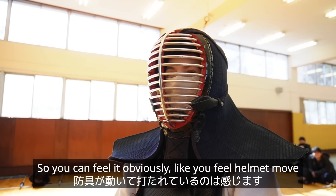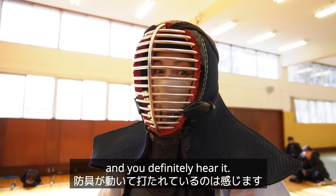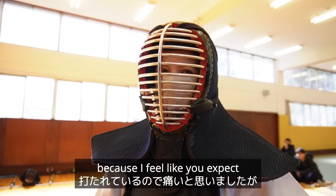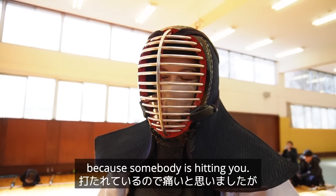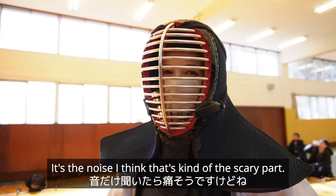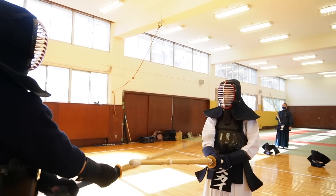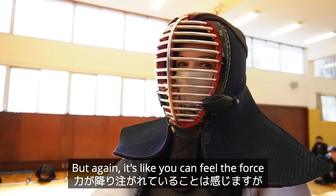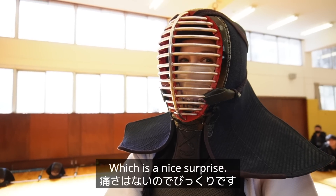You can feel it obviously — you feel the helmet move and you definitely hear it. It's kind of weird because you expect to feel pain or discomfort because somebody is hitting you, but the helmet definitely absorbs the shock. It's the noise that's kind of the scary part. That also doesn't hurt — you can feel the force, but it definitely doesn't hurt, which is a nice surprise.